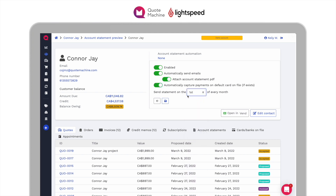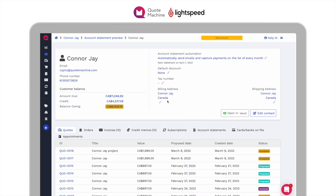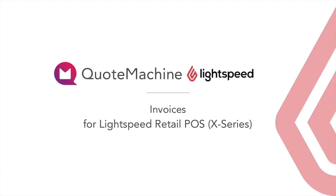Book a demo with a Quote Machine Specialist today to find out how invoices, quotes and work orders can help your business.